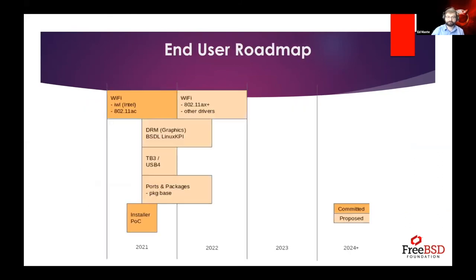The first item is the end user roadmap. One of the pieces of feedback we've been hearing from many people in many venues is that Wi-Fi support on FreeBSD is lacking and very important. To that end, we've brought Bjorn Zeeb on to first work on bringing the Intel dual-license drivers to FreeBSD to support newer contemporary Intel Wi-Fi devices, and that work is about ready to be merged into FreeBSD main.